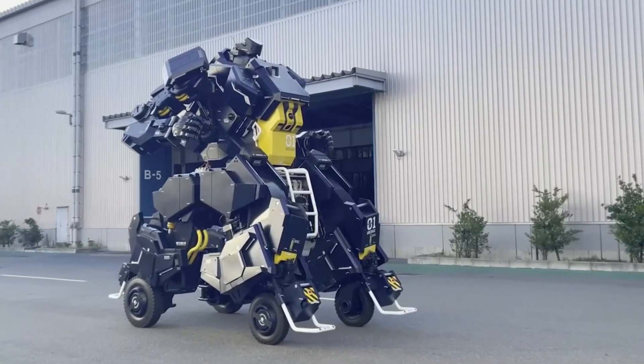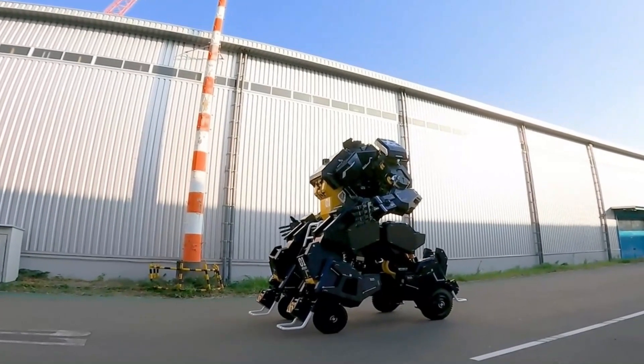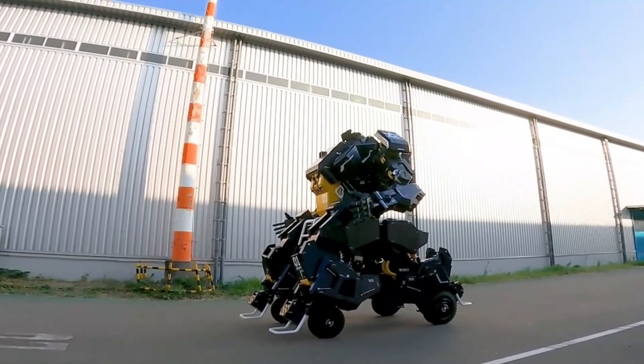With a top speed of 6 miles per hour, the Arc Hacks may not break land speed records, but its eye-catching presence is sure to command attention, making it a coveted item for potential buyers.